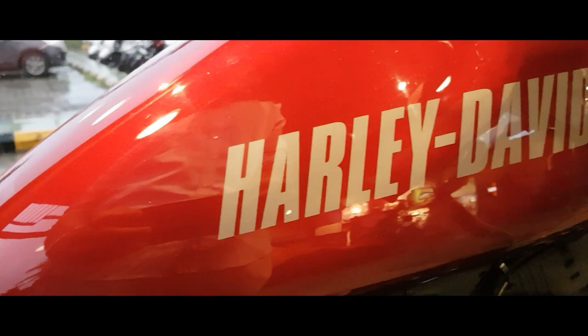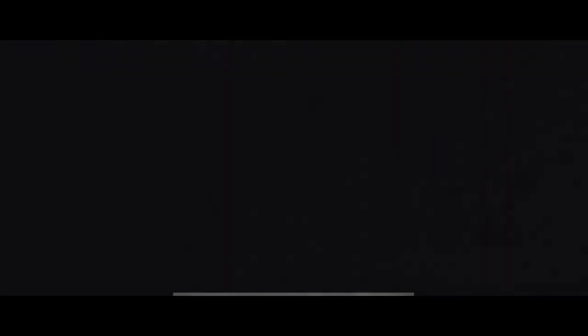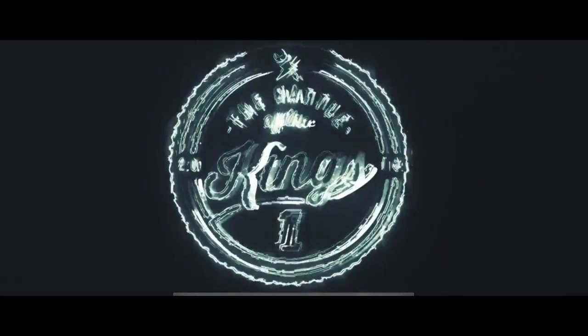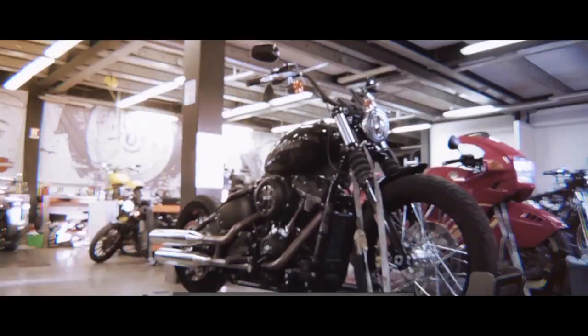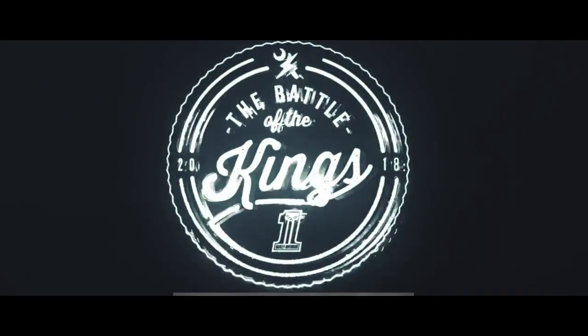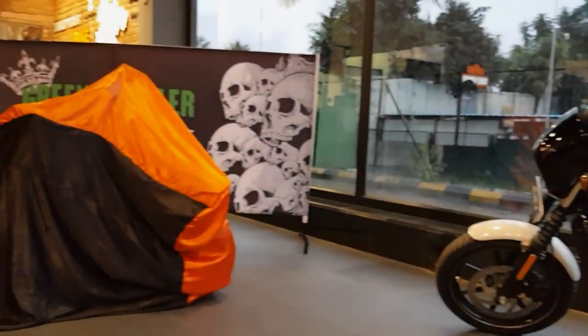All of us know about Harley-Davidson and many of us are fans of the brand, but some of us don't know about a competition called the Battle of the Kings. This is a competition held by Harley-Davidson where every Harley showroom has to participate, build a custom bike, and the best bike takes away the pride. In today's video we are going to witness the unveiling of a custom-built bike by Warrior Harley-Davidson, Kolhapur.